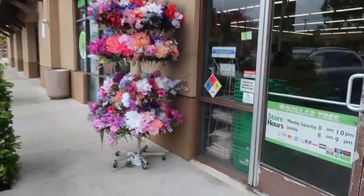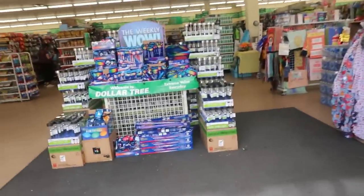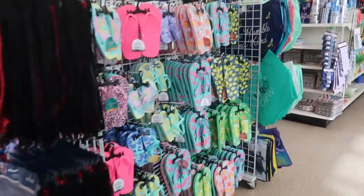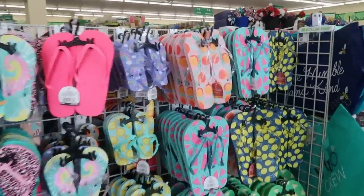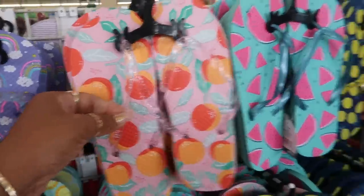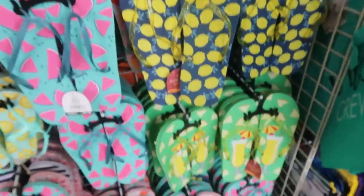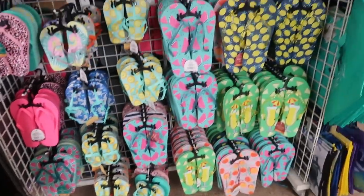Hey, welcome back! Today we're headed inside Dollar Tree. Right at the front we have some flip-flops — these orange ones are cute with the glitter strap. You also have the lemons and the watermelon; all the fruit ones are really cute.